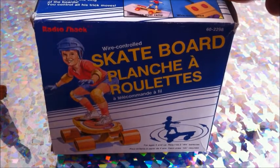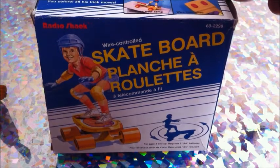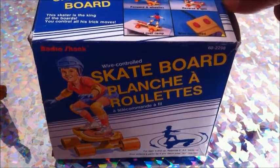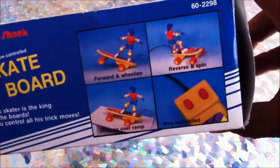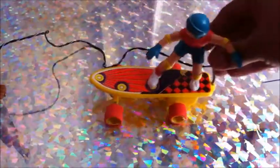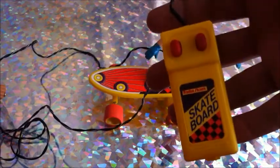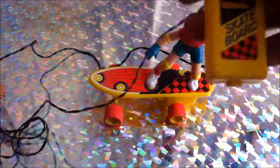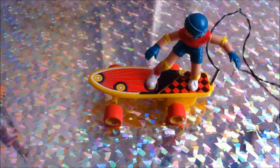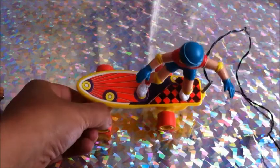The Radio Shack wire-controlled skateboard — I don't really know the date of this, I'm going to assume '86 or '87, maybe earlier. I remember seeing these or having one — I think my cousin had one. I picked it up for two dollars in the box. Here he is outside the box: wired remote skateboard, goes up and down, doing some ollies.